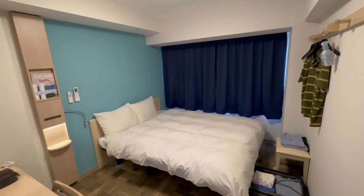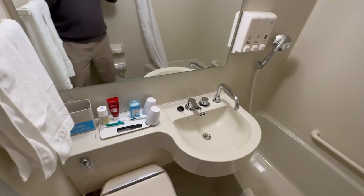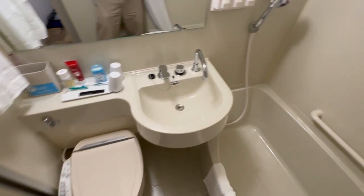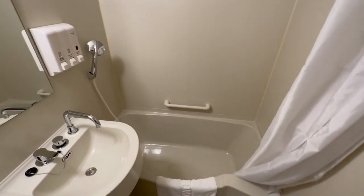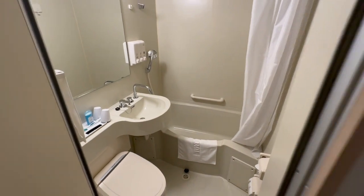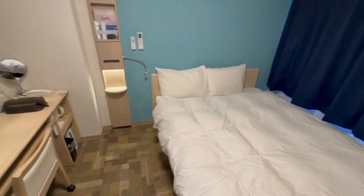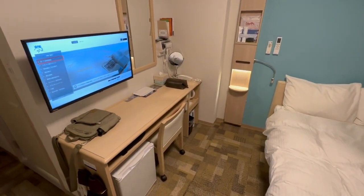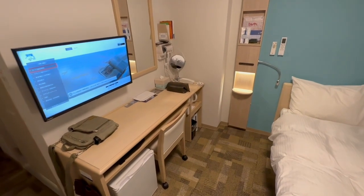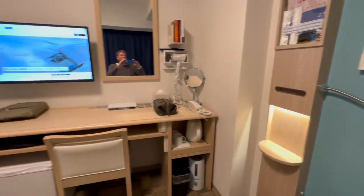Last thing — we'll look at the bathroom. Similar to other Toyoko Inns I've been in, we have a standard sink, a Japanese-style toilet, and even a tub and shower. So it's everything you need. It's a little cramped, but I can get used to it, and maybe you can too. So this is it — the Toyoko Inn here on Horikawa Dori, brand new in Kyoto. I'm going to show you a few more amenities to the hotel, and we're going to wrap up the video.